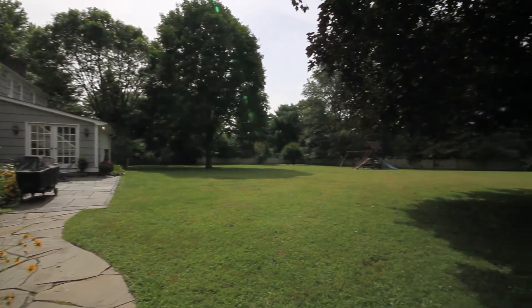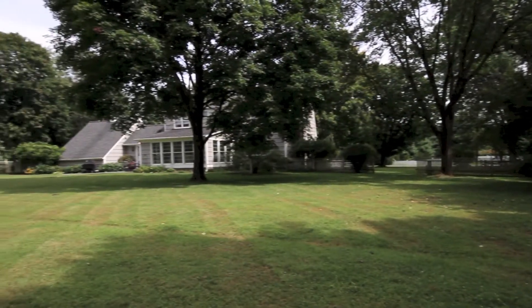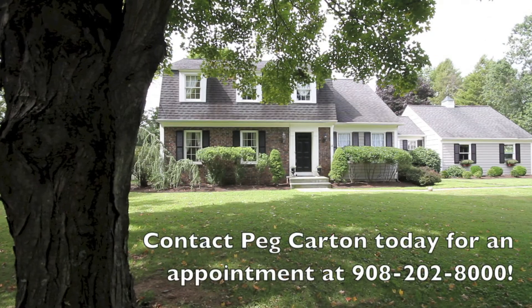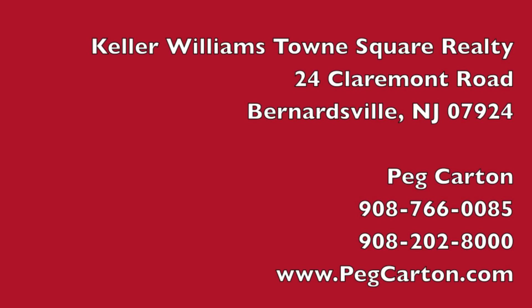To make an appointment to see this lovely home, contact me, Peg Carton, at Keller Williams Town Square Realty or visit my website at PegCarton.com. We'll see you next time.